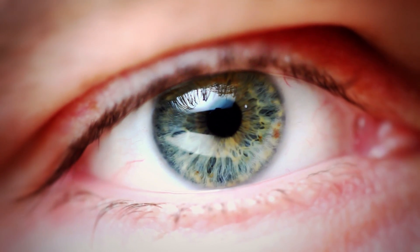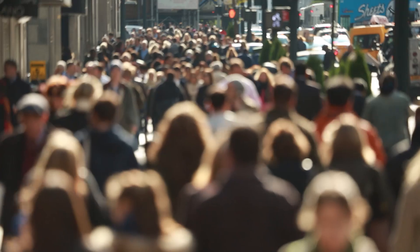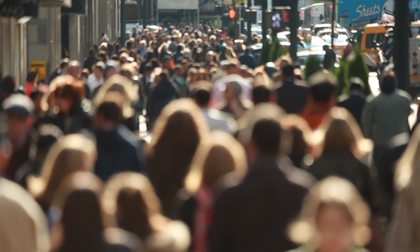Diabetes is a big deal and diabetic vision loss is a huge part of that. The eyes are uniquely sensitive to diabetes, and diabetic eye disease causes more blindness than anything else in our country in the population between the ages of about 20 and 75. So it's a huge problem in this country and around the world.